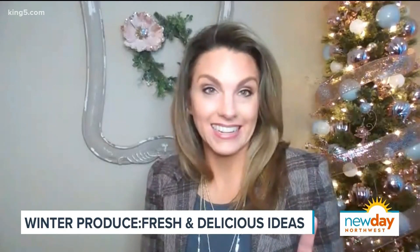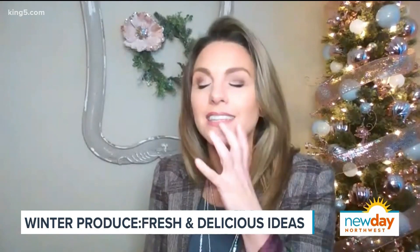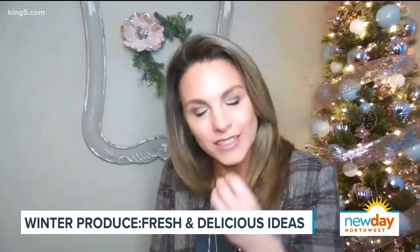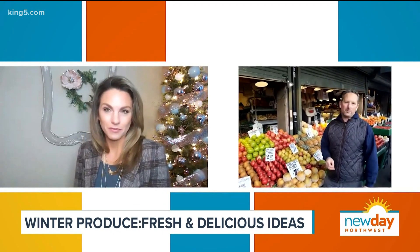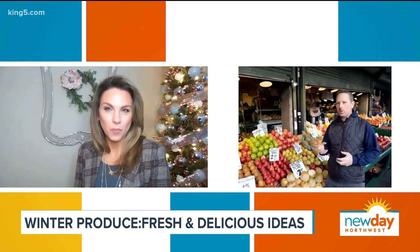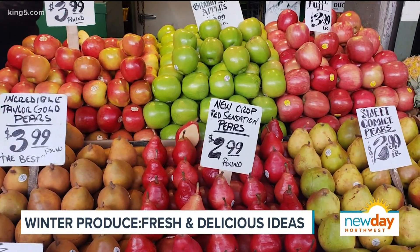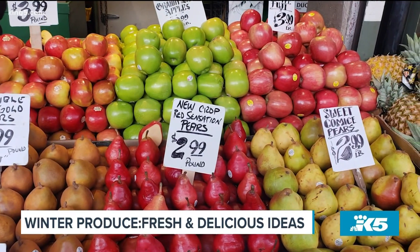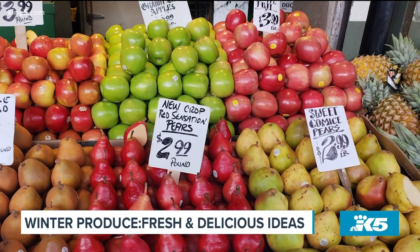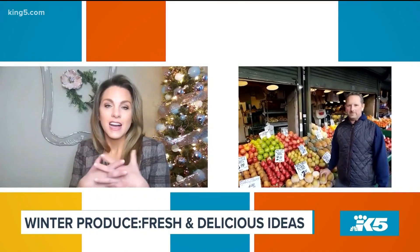If people have not had the Cosmic Crisp, they have to try it. I feel like it's Honeycrisp on steroids. It does have a lot of that old Gala apple flavor, which is kind of surprising, but it has a subtle sweetness and a really crispy texture. You can't go wrong there — that texture is 100%. I love it.